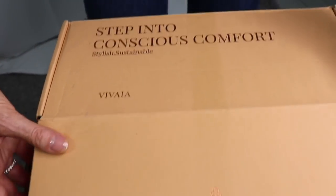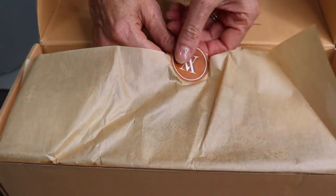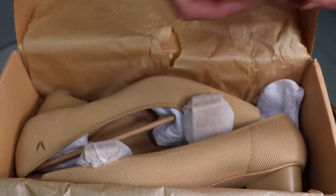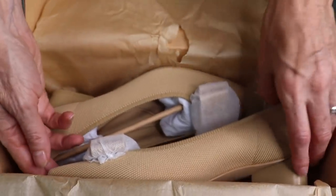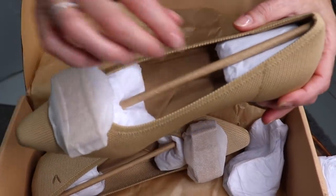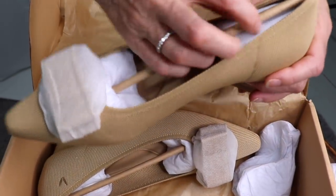Their message right on the front of the packaging is 'step into conscious comfort' — stylish, sustainable. The packaging is part of the experience when you purchase an item and certainly for shoes they need to be well wrapped in my opinion. And even the packaging is fully recycled. So viva Vivaya — let's have a look at what they've got.